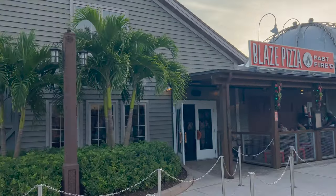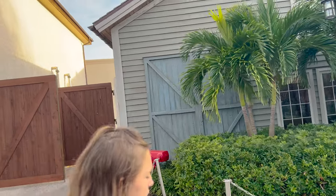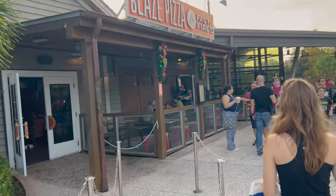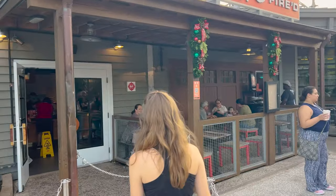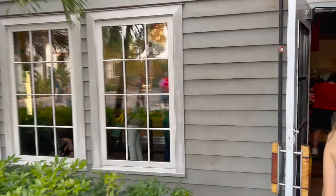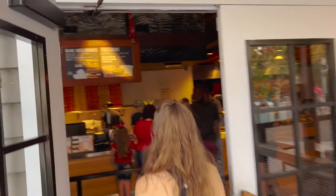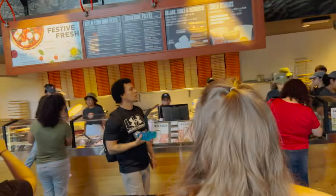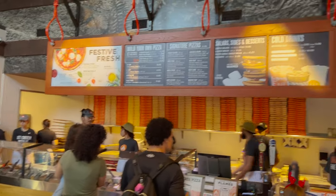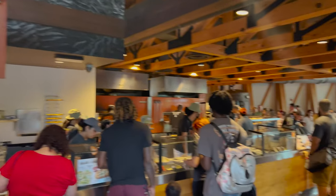Blaze Pizza, fast-fired. There are multiple Blaze Pizzas around — we just are at the Disney Springs one. The hours are probably going to be as long as Disney Springs is open, so I don't see any hours on the door. This is what the inside looks like — you just build your own pizza right up there, and then in no time you pick it up down there.